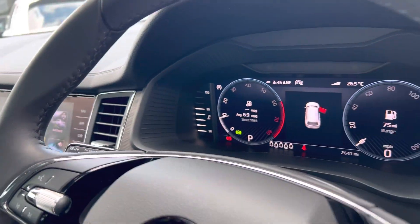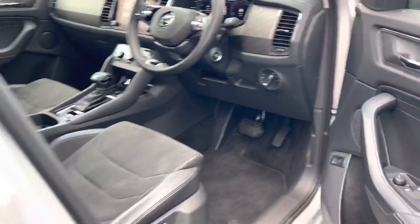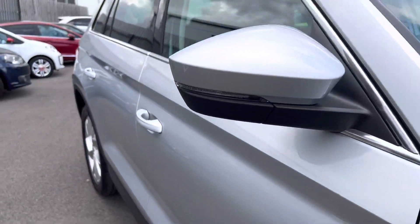It also has cruise control, Skoda's 10.25 inch virtual cockpit, automatic lights and wipers, and electronically adjustable heated and folding door mirrors.